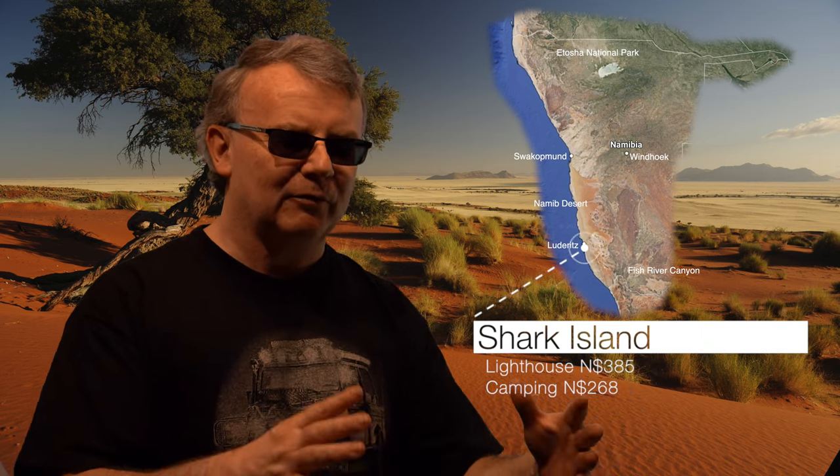Now to the coast, where at Lüderitz you will find Shark Island. It's on a rocky outcrop that sticks out of the sea. It can be quite windy there, but there are camping places and you can stay in the old lighthouse.